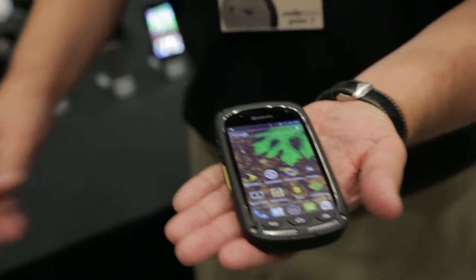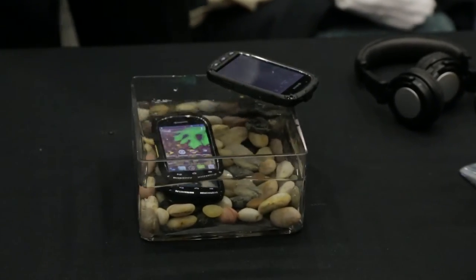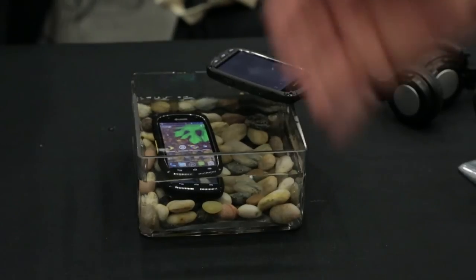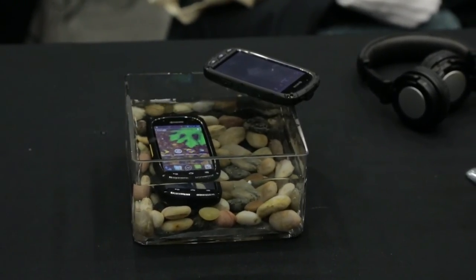Let me finish by just showing you. If I take the phone right over here and drop it right in the water — no problem — because it will stay there up to half an hour. So it's the Kyocera Torque, again launching on the Sprint network March 8th, $99 on contract.